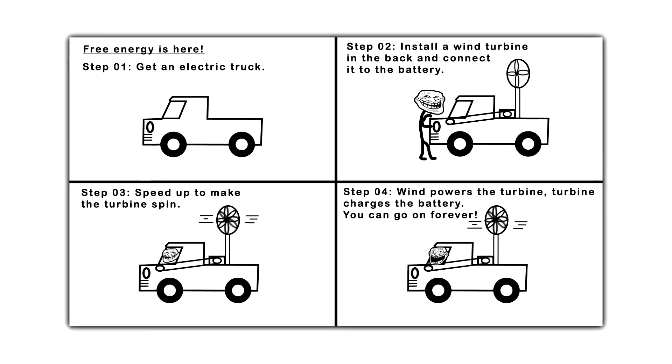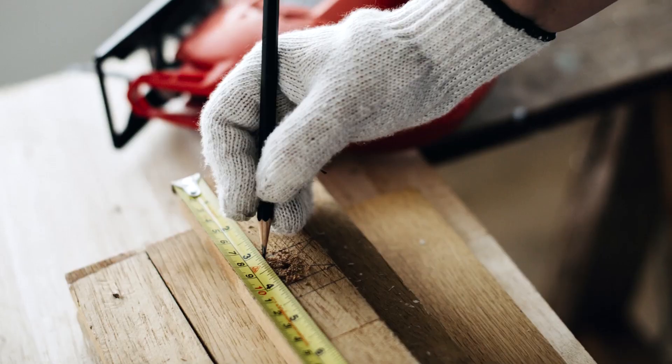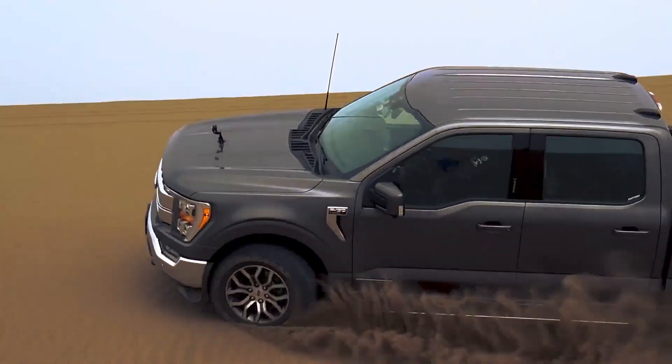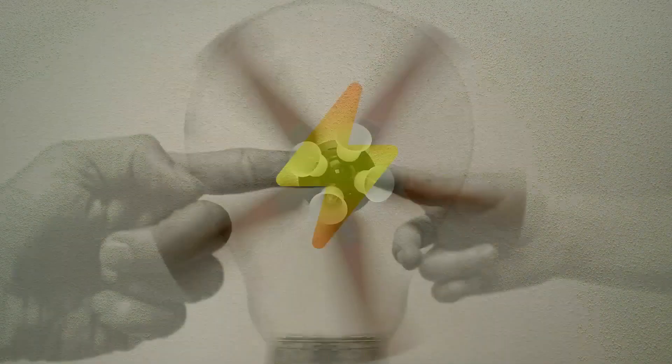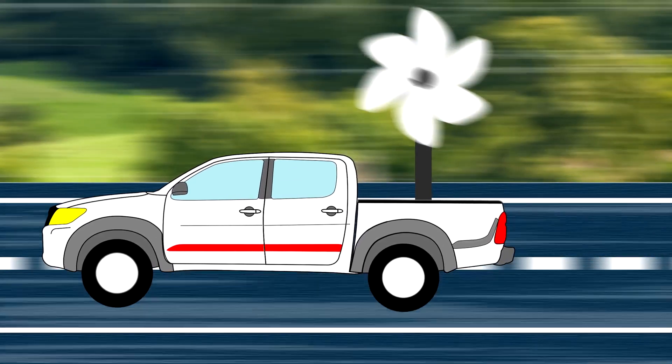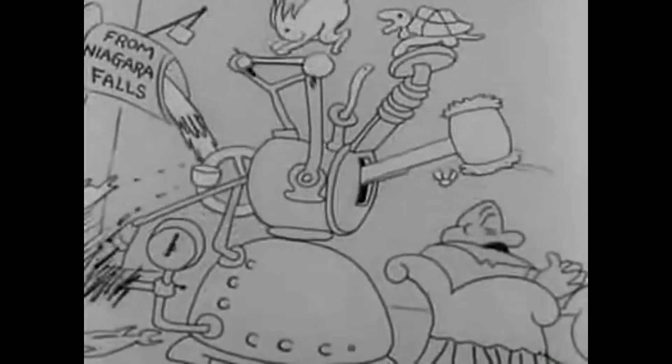Well, look what the wind blew in. This panel proposes installing a power-generating turbine in the back of a truck. When accelerating, the turbine spins and produces energy, which in turn is supposedly used to run the vehicle. Unlike that, you would have a perpetual motion machine.